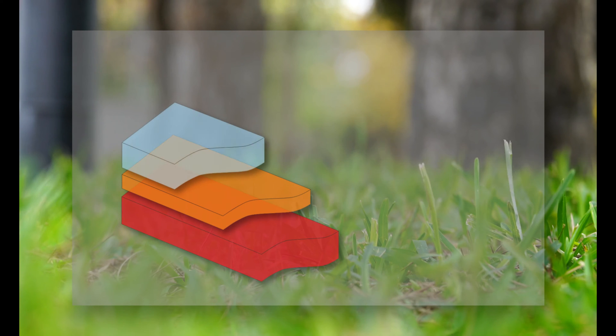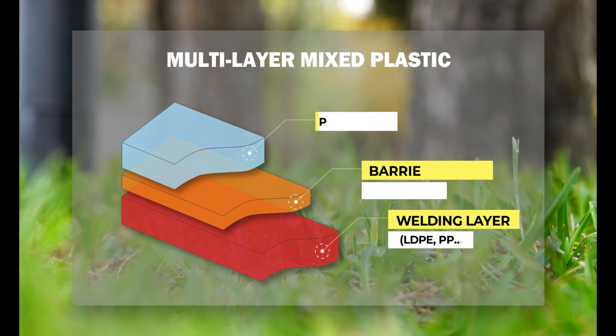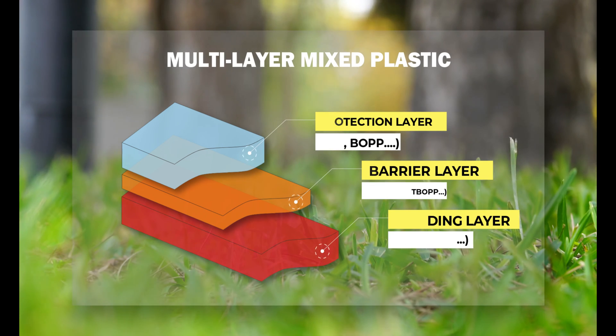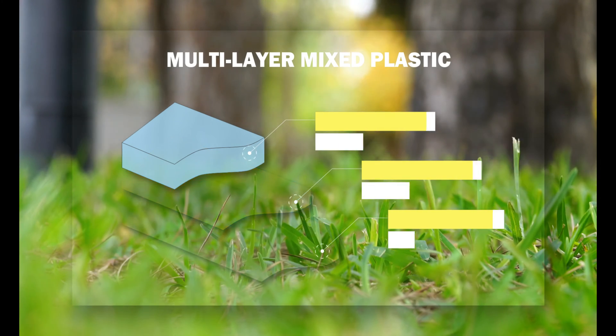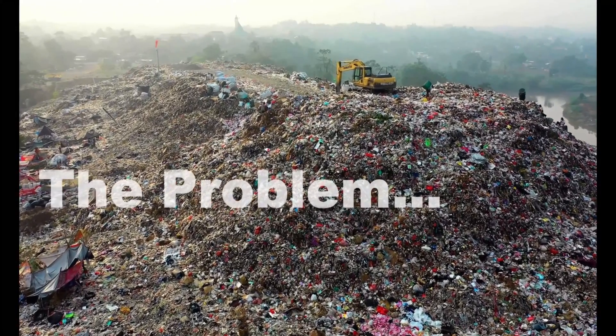Multi-layer mixed plastic, which has more than one layer of plastics, is used for packaging. It is essential in the food chain — it helps to contain and preserve food throughout the entire value chain and also enables proper and safe delivery to the end consumer. The problem is that it is visible only at the end of life, when separated from the product and becomes waste.